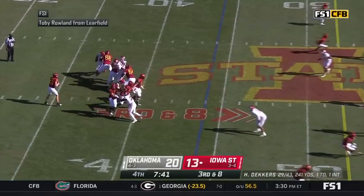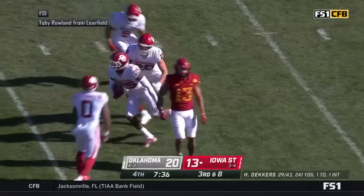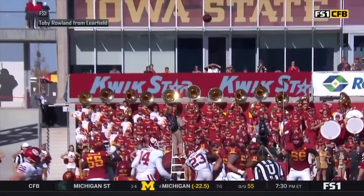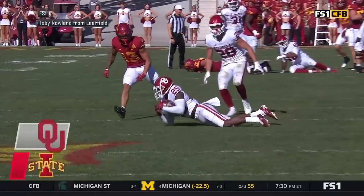The Sooners bring pressure, back to pass Deckers. It's picked up but now he's surrounded. He throws late deep down the middle — intercepted! It's Justin Broyles, who was playing safety on the back end. Decker sailed it and Broyles got it.